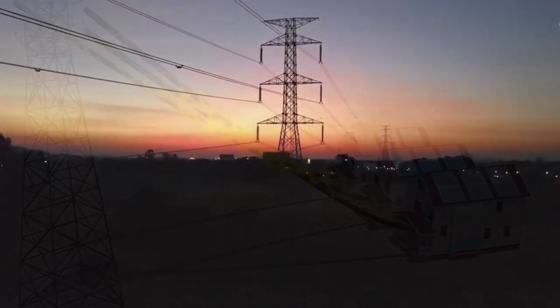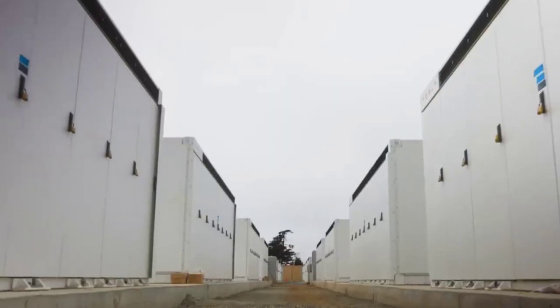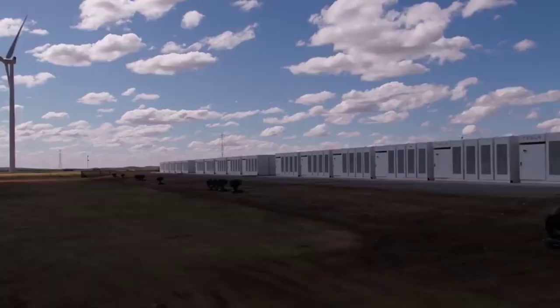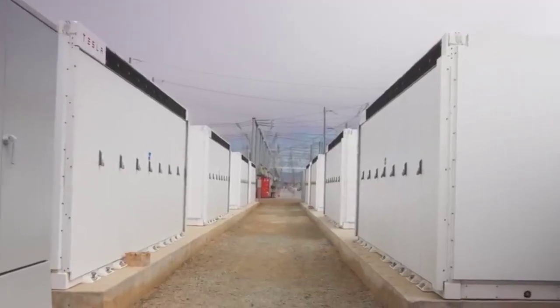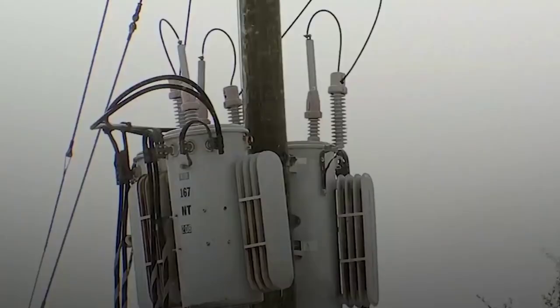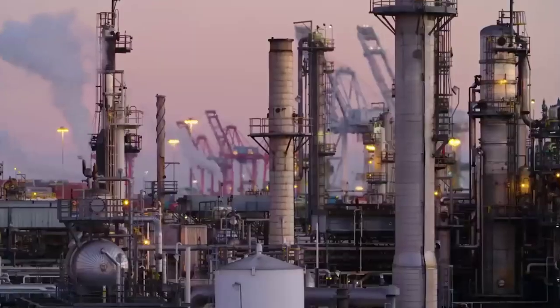This is because the dry coating method used to generate the bigger cells in Tesla's 4680 battery is so modern and unproven that the firm is having trouble scaling up manufacturing to the point where the big cost savings kick in. According to reports, Tesla is not yet ready for mass production.